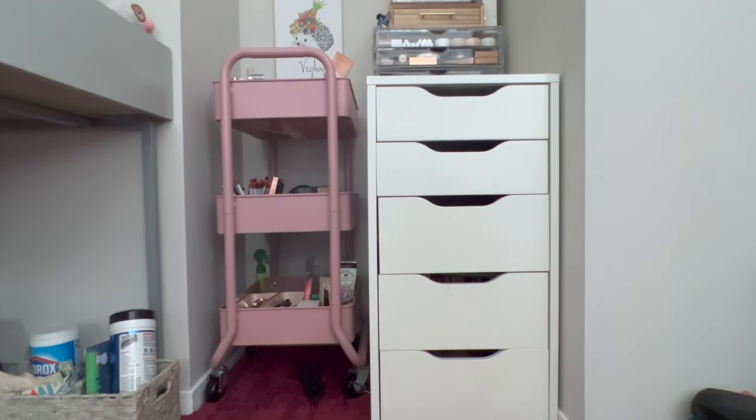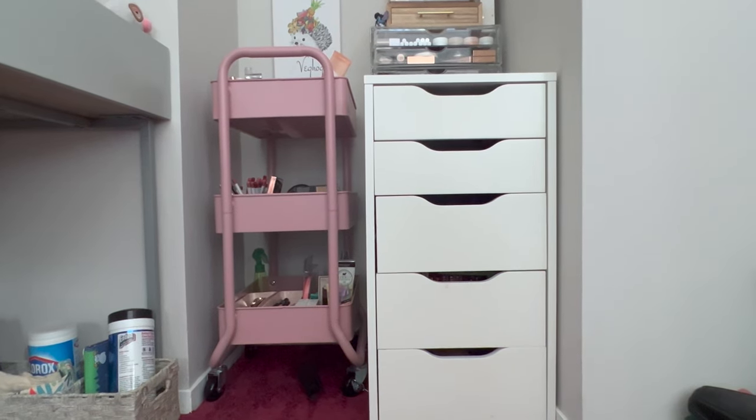Hi guys, it's Alex. Welcome back, or welcome if you're new. Today I thought I would give you all a tour of my little makeup section in my room.